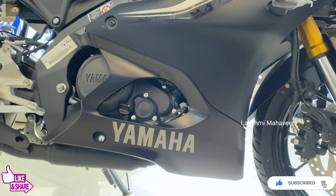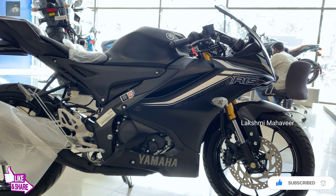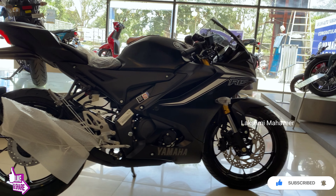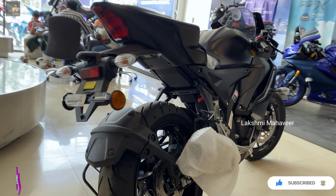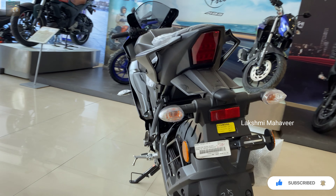Overall, this was a video on the 2021 Yamaha R15 V4. If you really liked the video, please hit the like button and subscribe to the channel and press the bell icon so our regular videos reach your notification. Thank you so much for watching — see you in the next video. Bye-bye, take care, wear a mask, use sanitizer, and maintain social distance.